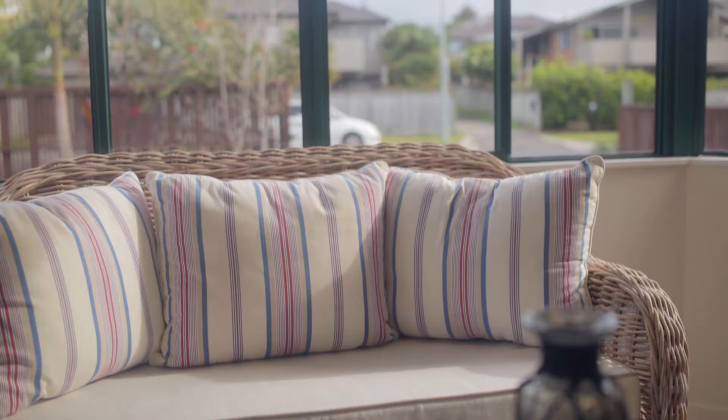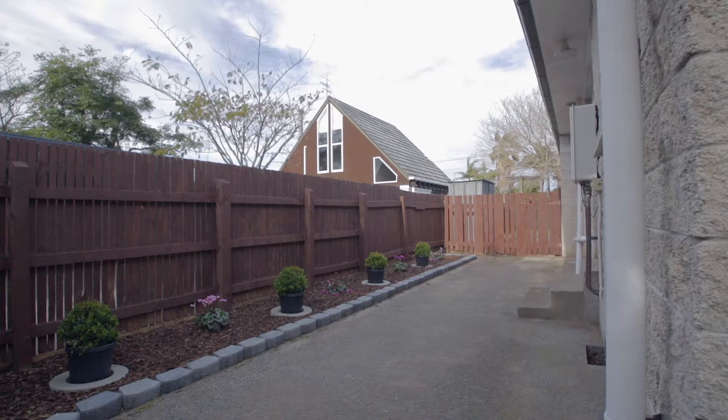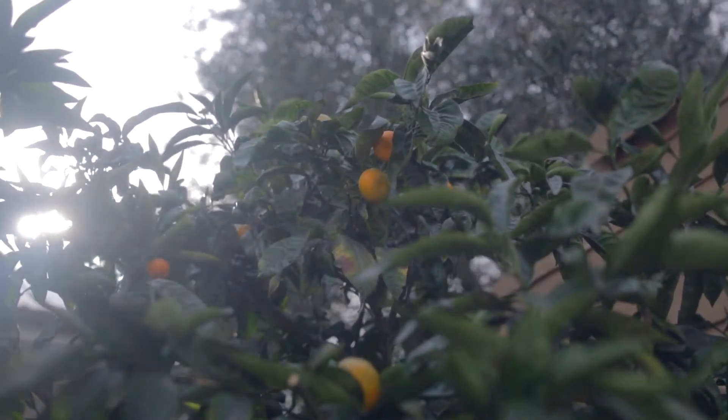It isn't a huge home, however it has all the features. It is fully fenced, with a very private front yard and back yard.